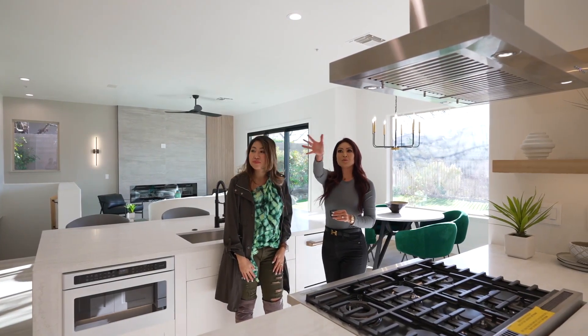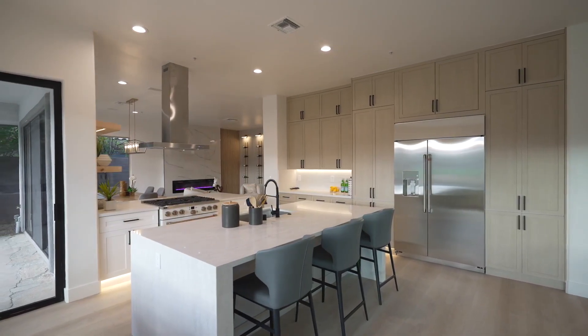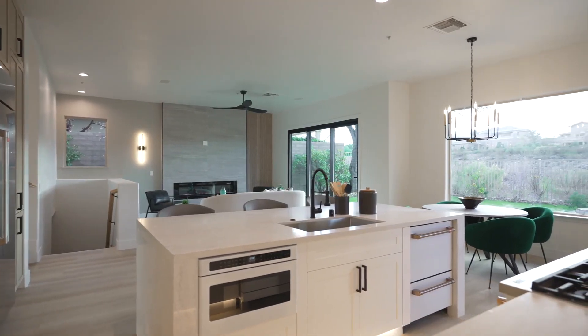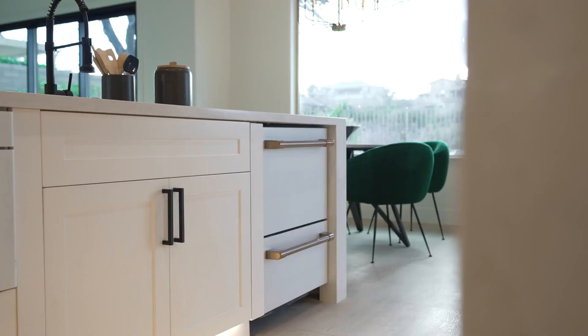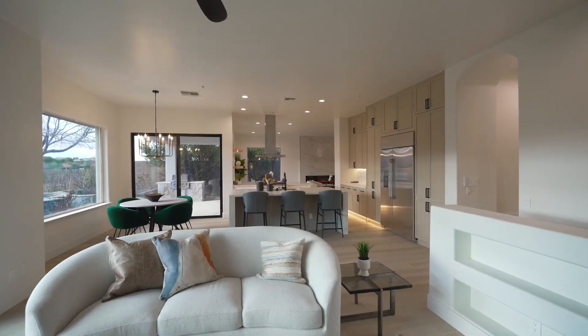So we renovated this whole kitchen. We actually opened this wall to make the floor plan more open. We added white oak shaker cabinets, a waterfall edge quartz countertops, signature café appliances, and we even added LED lighting under all the cabinets. I love that you removed the wall — it really opens up the space.